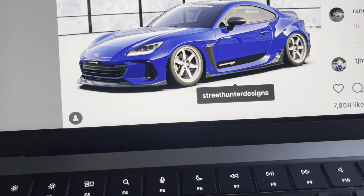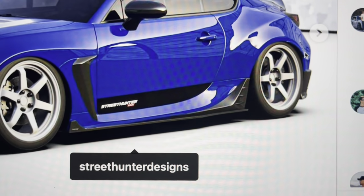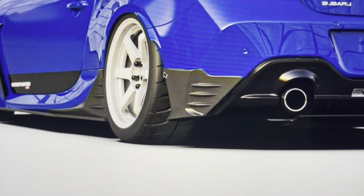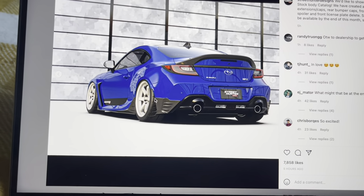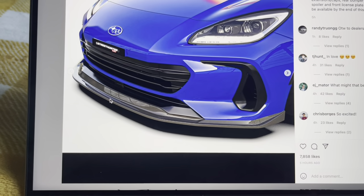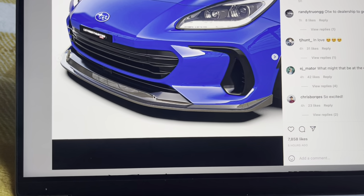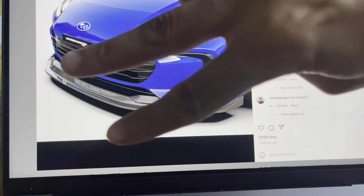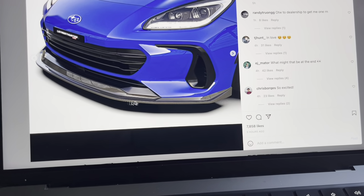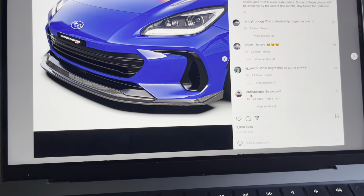These actually remind me of the previous gen STI parts — on the old gen it had the little rear spat for the STI and tS models. This is kind of an updated version of that. I feel like the Street Hunter team went very conservative with this body kit. Looking at the front lip, I wish they went more aggressive — the sharp pointy part of the stock BRZ bumper kind of gets hidden, and now you just have a round lip.